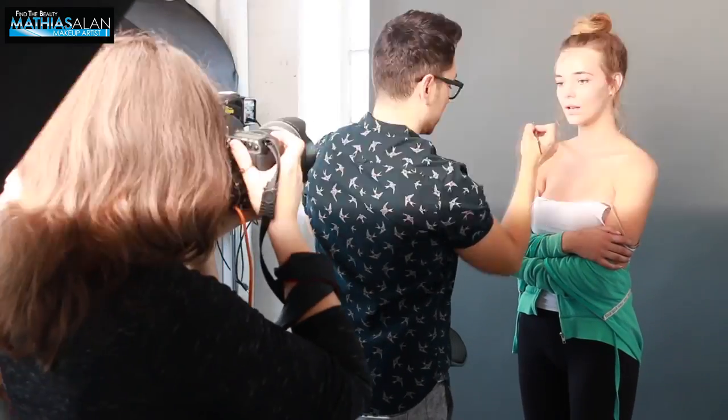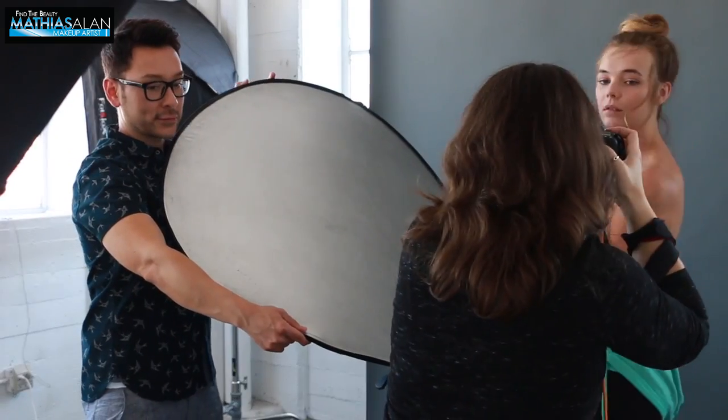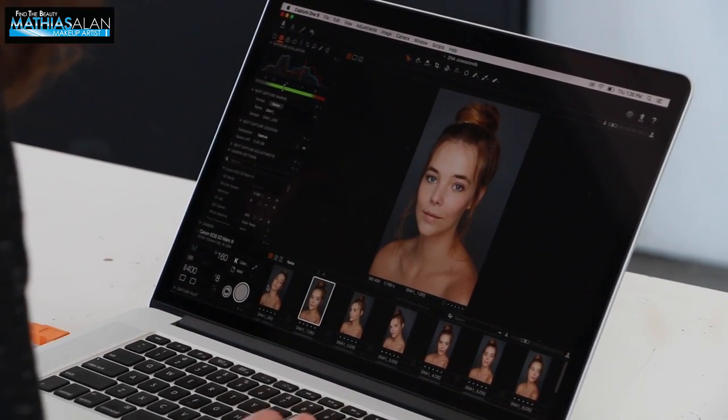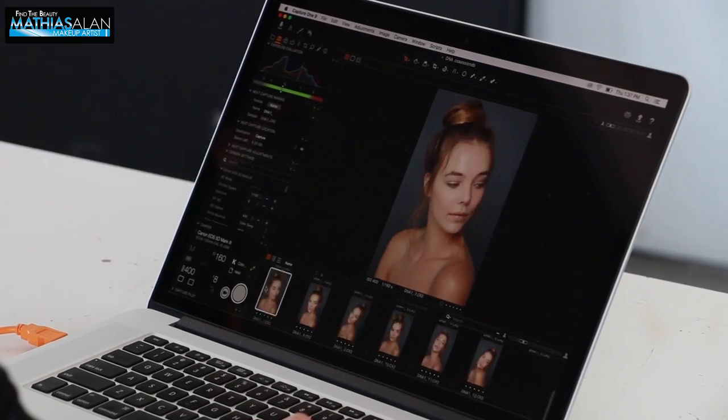Kate, the photographer, and I worked extremely well together — I think we had a great time shooting. The model was gorgeous and beautiful and knew all her angles very, very well. There was no need to really give her any kind of advice. She was just stunning and gorgeous. And here is the final look.